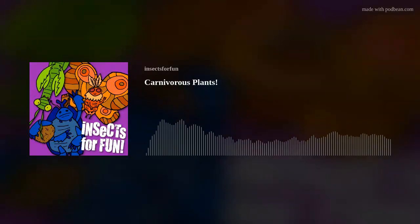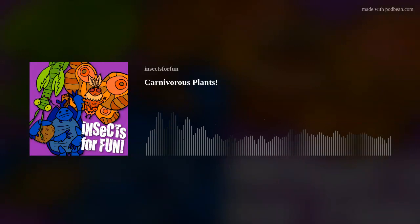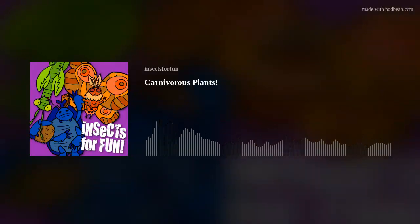So today we're looking at a special group of plants called carnivorous plants. There are many kinds of these spread through the world, eating both arthropods and sometimes even small mammals or birds. There's currently an estimated 700 species of carnivorous plants in the world.